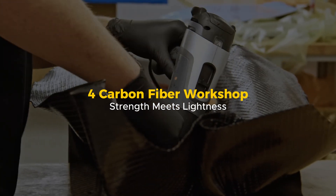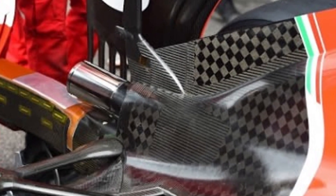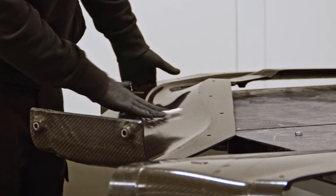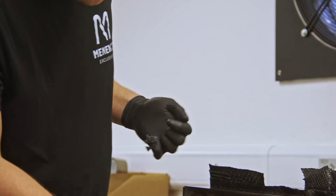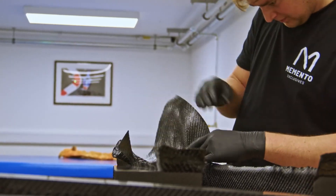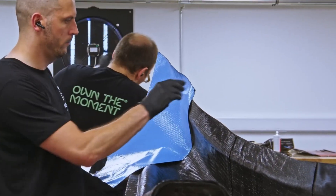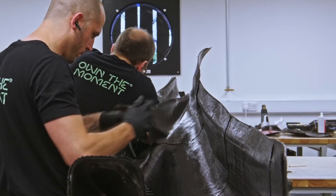Speed isn't just about power — it's about weight. And in Formula 1, every gram matters. That's why almost every part of an F1 car is made from one incredible material: carbon fiber. Welcome to the Mercedes Carbon Fiber Workshop, where strength meets lightness. Here, raw carbon fiber sheets are transformed into some of the most advanced components in motorsport. These black, paper-thin layers might not look like much, but once combined and treated, they become stronger than steel and lighter than aluminum.